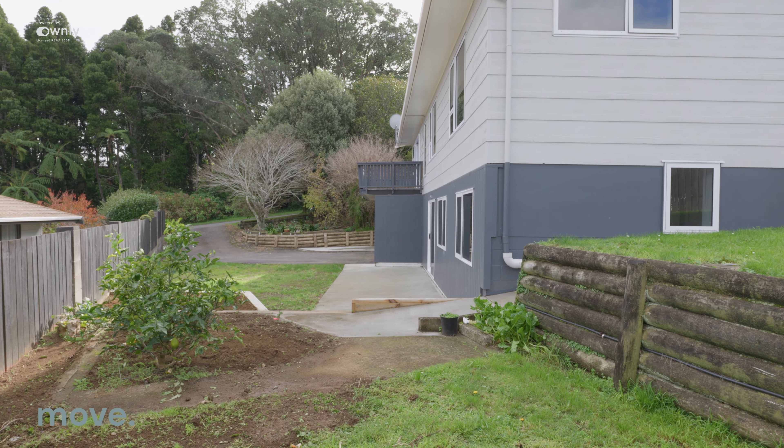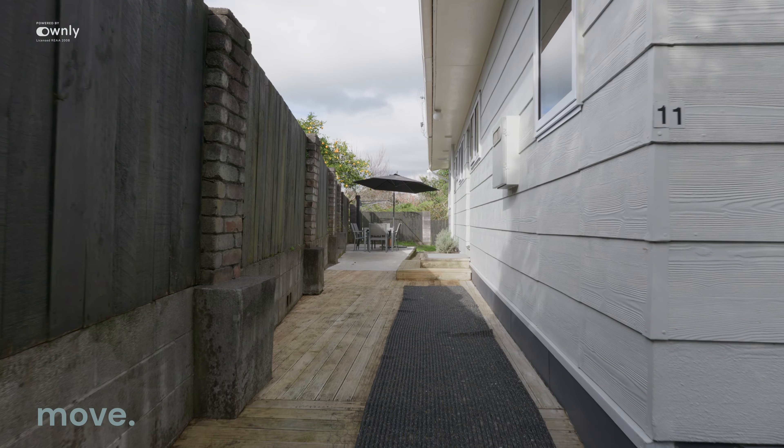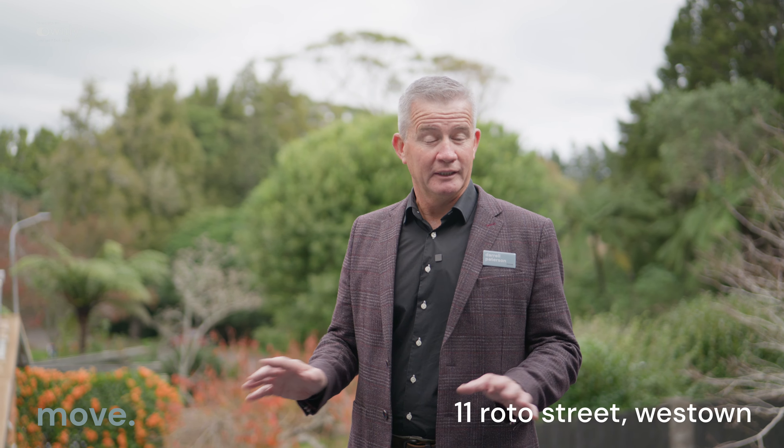Minimal section — the landscaping could do with a little bit of a tidy up, a little bit of beautifying, but nothing too big. It's a beautiful home, it's ready to go. There's nothing to do when you come inside. You'll love it, I love it. My name's Darrell Patterson — I cannot wait to welcome you home.